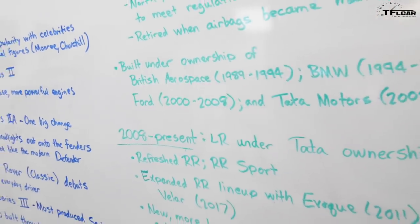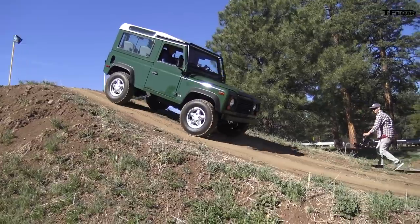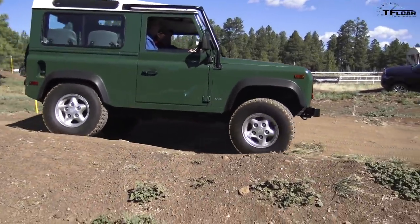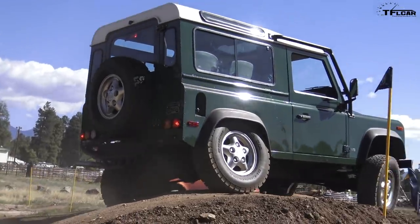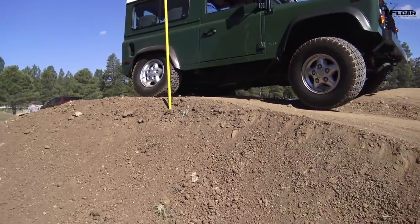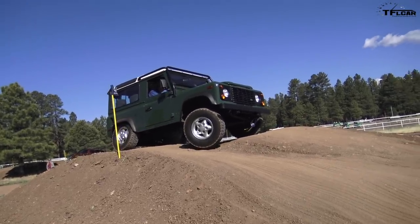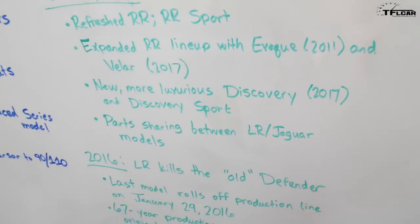Leading up to the 2000s, Land Rover started to change hands a few times. In the late 80s and early 90s, British Aerospace owned Land Rover. Then they were sold to BMW, who owned them from 1994 through 2000. Ford took over from 2000 through 2008. The most recent change of hands was when Ford sold the Land Rover brand to Tata Motors, an Indian company who has owned the brand since 2008 through the present. This is when a lot of big changes started to happen. Tata basically wrote Land Rover a check and said, go make some money. They built new models in the Range Rover line, expanding it to include the Evoque back in 2011 and more recently the Range Rover Velar in 2017. They also brought a more luxurious Discovery and Discovery Sport in 2017, and there's a lot of parts sharing now going on between Land Rover and Jaguar.